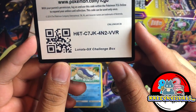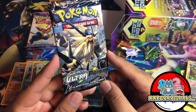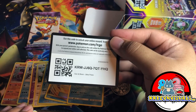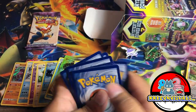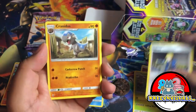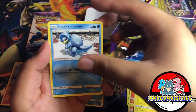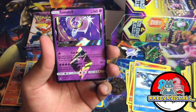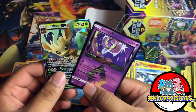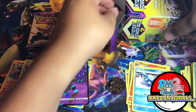We have a Lunala GX Challenge Box code card — whoever gets it, good luck! Is this our vintage pack? Ultra Prism — it could be. It's from Sun and Moon so it's not super vintage, but it's an old set. We have Fighting Energy, Wobbuffet, Machamp, Gible, Electabuzz, Chimchar, Pachirisu, Samurott. We got a prism star Lunala, and for the rare — let's go! Two pulls out of one pack: Leafeon GX and Lunala prism star. Amazing pulls and we're not even done yet.